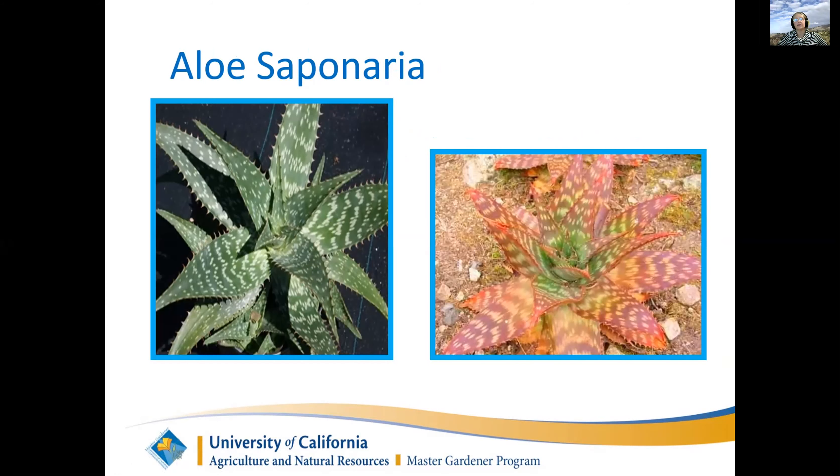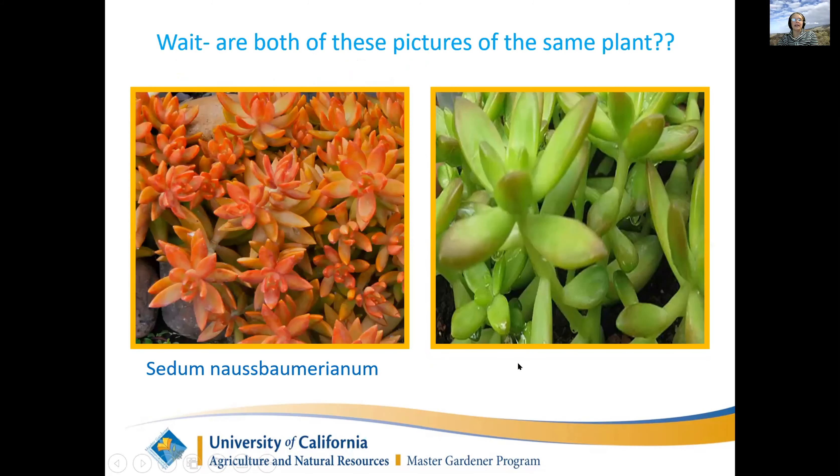A lot of you probably have jade plants, Crassula ovata. If you keep them in the shade they have big green leaves; if one's been living in full sun for a while, they usually have smaller red leaves. My mother always said, 'I want you to bring me one of those jade plants with the red leaves,' and I'd say, 'Mom, it's the same plant - it just depends what conditions you grow it in.' This is Sedum nussbaumerianum - in the sun it takes on beautiful reds and oranges and is really beautiful; in the shade it's a kind of boring green plant.